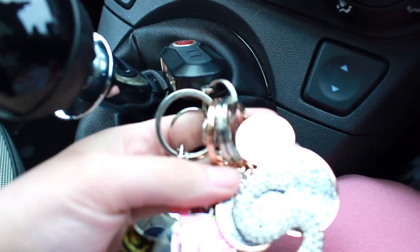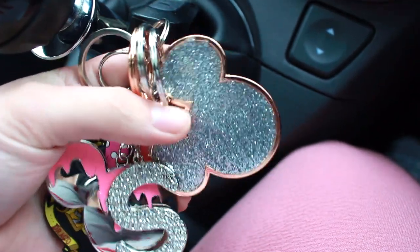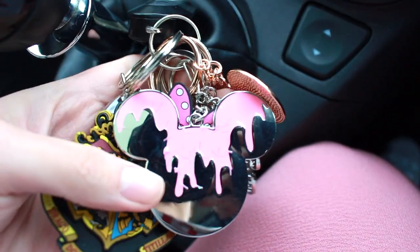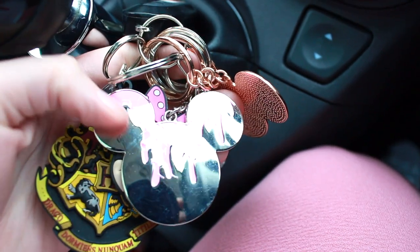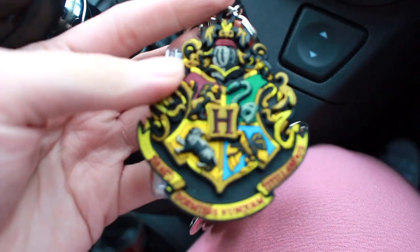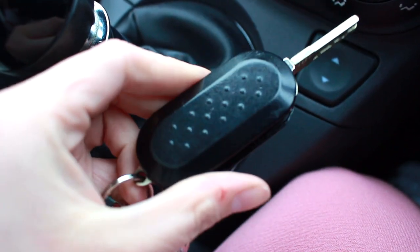On my keyring I've got a little 'S' charm for my name, a Mickey Mouse gold one and a silver one from Primark, a Minnie Mouse one that's kind of Kylie Jenner inspired with sprinkles, another Minnie Mouse one — if you can't tell, I like Disney — a Harry Potter one, and then the Bristol Street Motors fob that came with the car.